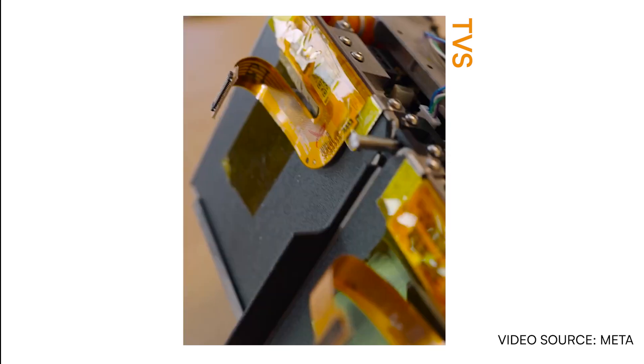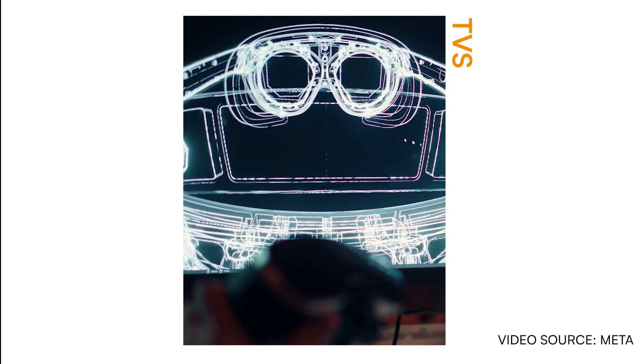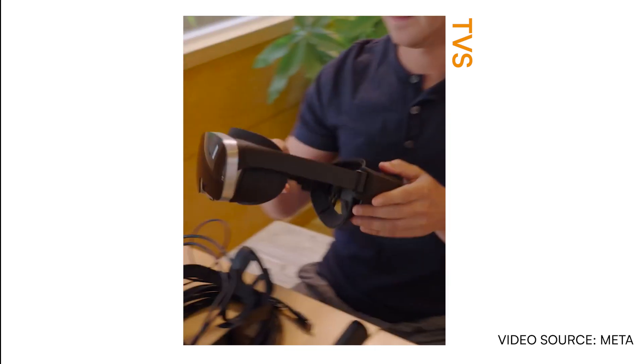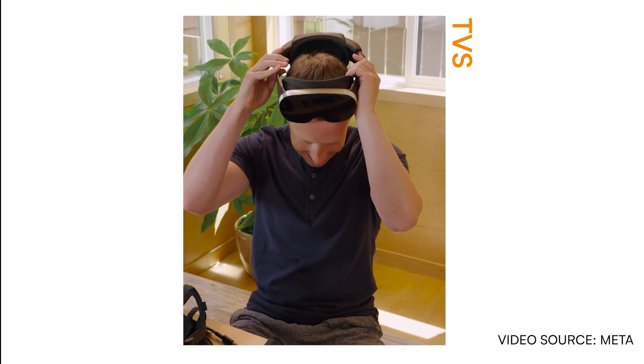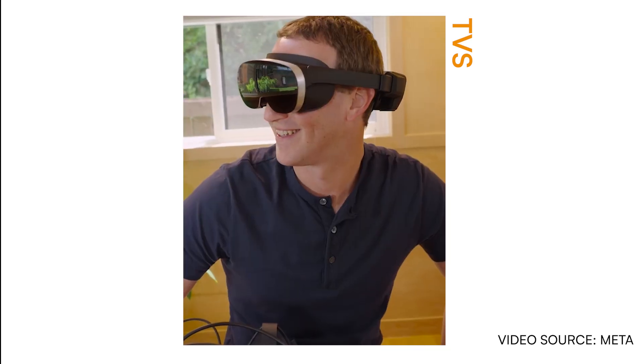The goal is to fit all of these technologies into a device that is lighter and thinner than anything that currently exists. So we built Holocake 2, a working experimental device using holographic displays that can already play PC VR experiences. There's still a long way to go, but I'm excited to bring all this tech to our products in the coming years.